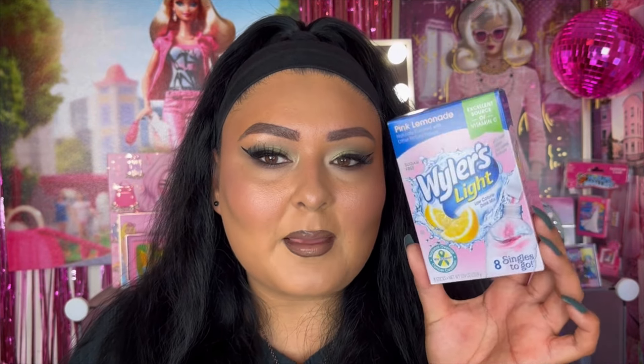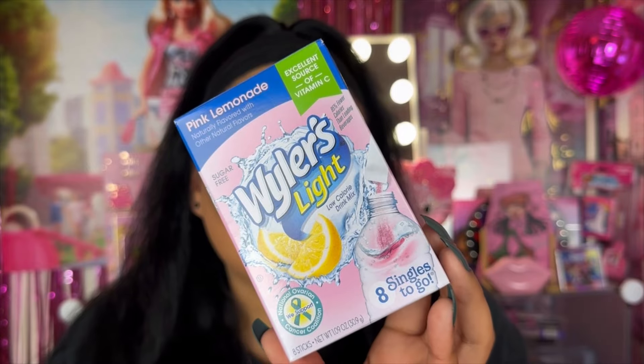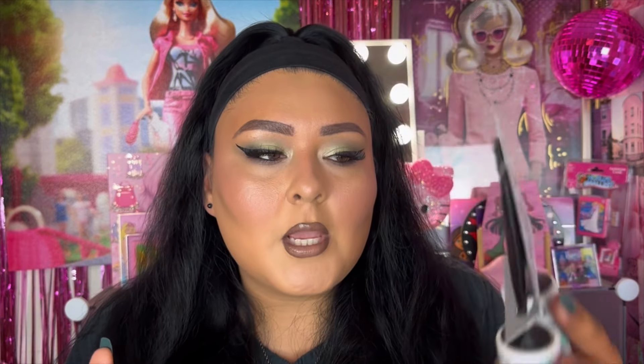I picked up the Wyler's Light low-calorie pink lemonade drink mix. I've picked these up before and I really like adding a kick to my water sometimes. I drink a lot of water at work with ice, and when I don't feel like drinking plain water I can just add a little lemonade pack. I also picked up more of these mini lint rollers — the Laundry Essentials mini lint roller two-pack. It comes with 40 sheets each and I love keeping these in my purse for on the go.